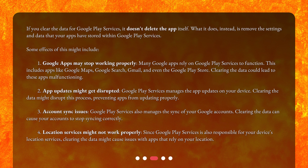2. App updates might get disrupted. Google Play Services manages the app updates on your device. Clearing the data might disrupt this process, preventing apps from updating properly. 3. Account sync issues. Google Play Services also manages the sync of your Google accounts. Clearing the data can cause your accounts to stop syncing correctly.